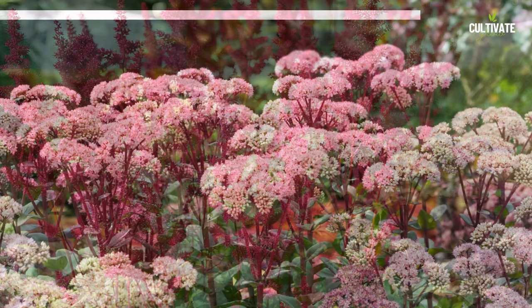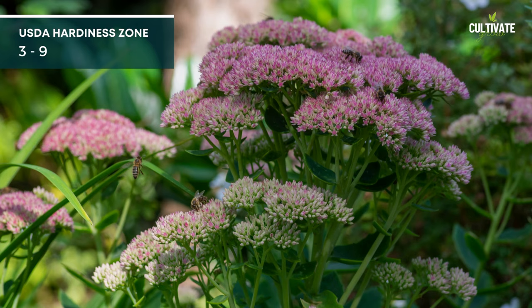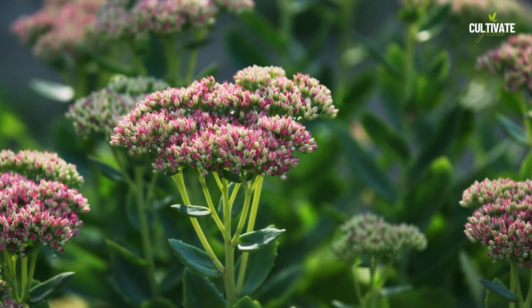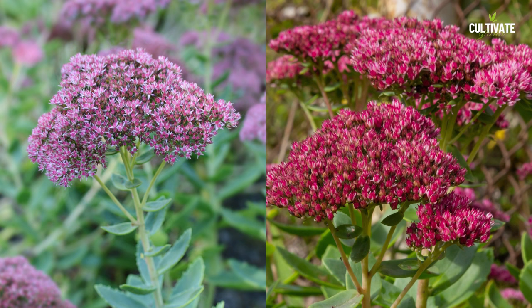2. Autumn Joy Stonecrop, a versatile perennial, thrives in full sun to light shade conditions. Growing to an average height of 1 to 2 feet and spreading out about 1 to 2 feet, its succulent foliage and clusters of pink flowers that transition to coppery hues in the fall create visual interest in gardens. Autumn Joy Stonecrop is well suited for USDA hardiness zones 3 to 9.